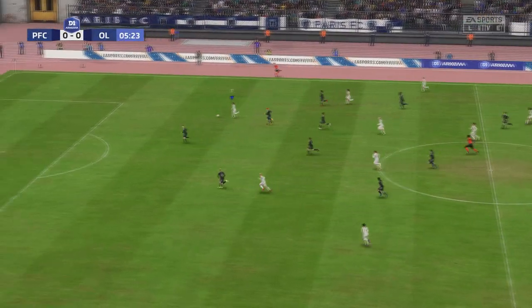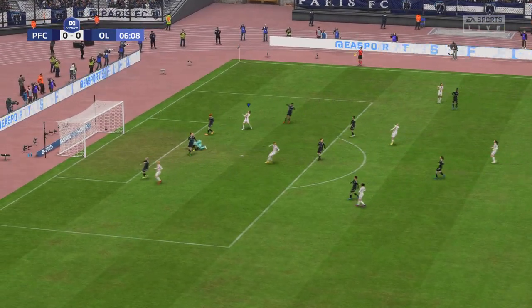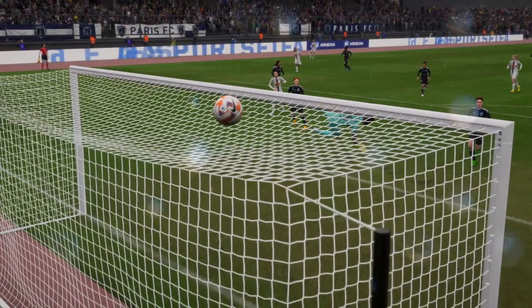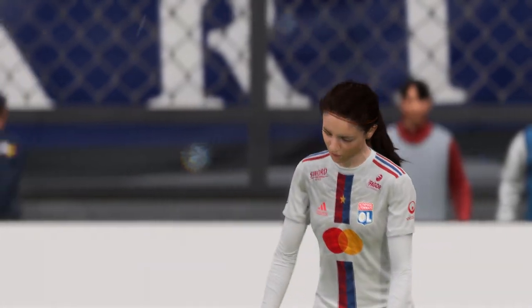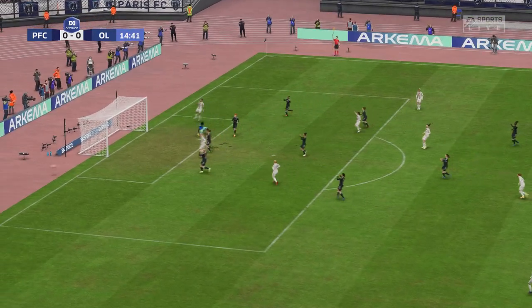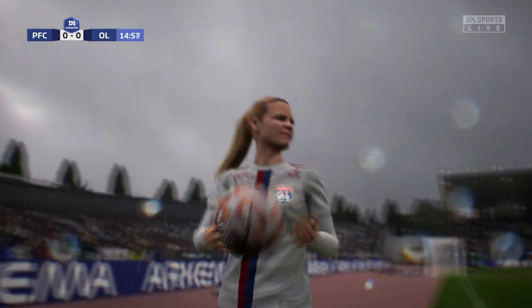A really sumptuous ball — but narrowly over the crossbar. Good hit though. Oh, terrific pass. Oh, wonderful goalkeeping — from that sort of distance, that's a wonderful save.